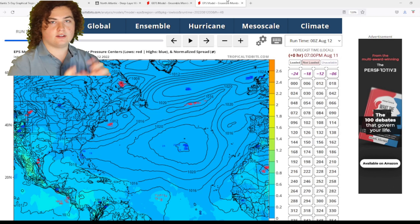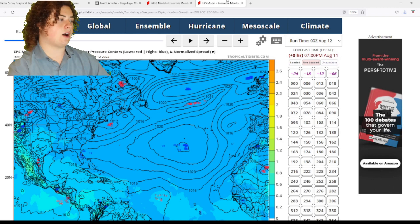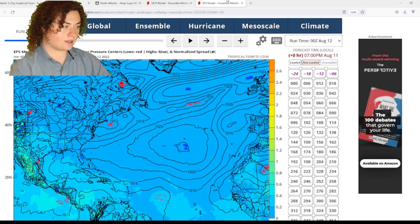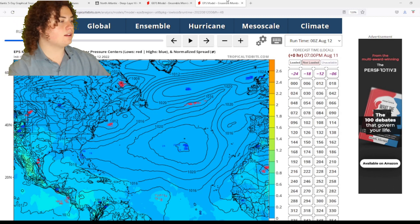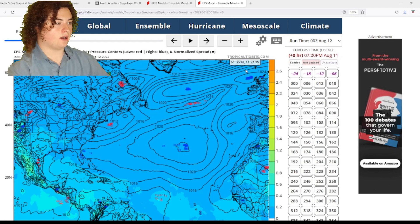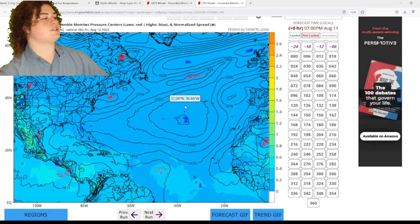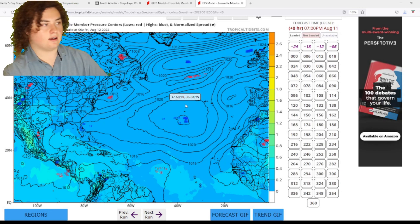We're also going to go over the global sea temperatures to cross-check all of this, because even right now in the western Atlantic, look at this — 28 degrees from Africa all the way to the Gulf, all the way even hundreds and hundreds of miles away from Bermuda. So this is open season essentially for development.